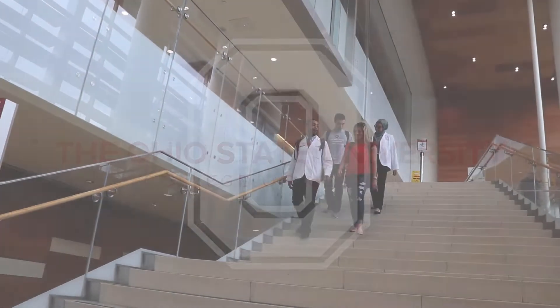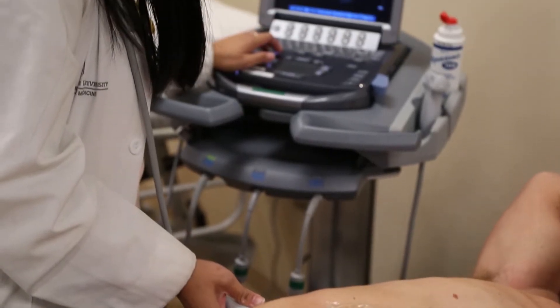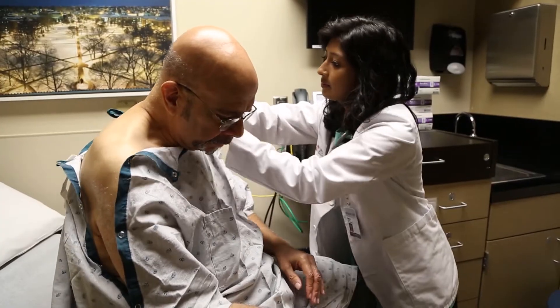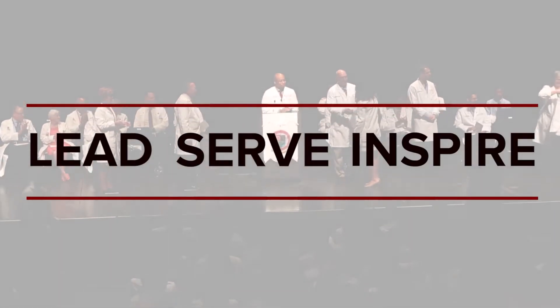From the moment you arrive at Ohio State, you'll notice a difference. Here, students are integrated into patient care — not after the first two years, but in the first few weeks. We believe in a hands-on approach, and through our innovative curriculum, our students are driven to lead, serve, and inspire.